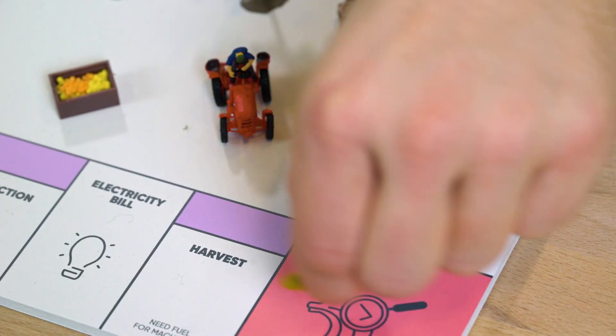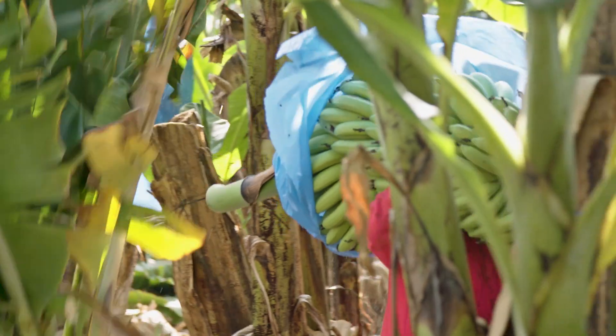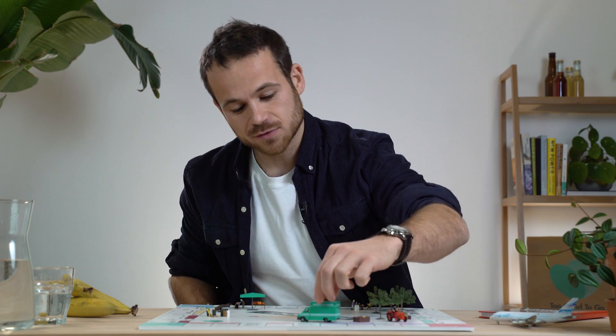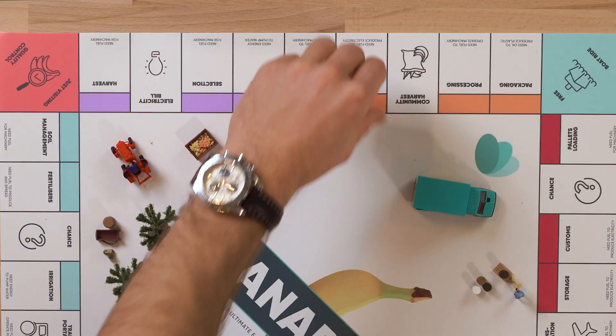Once the banana is harvested, all the imperfect ones are discarded and the remaining ones are washed and then picked up by a truck with a full tank of fuel. They now make their way to the warehouse, where thanks to electricity, they are cooled at a particular temperature to make sure that their shelf life is prolonged as much as possible.